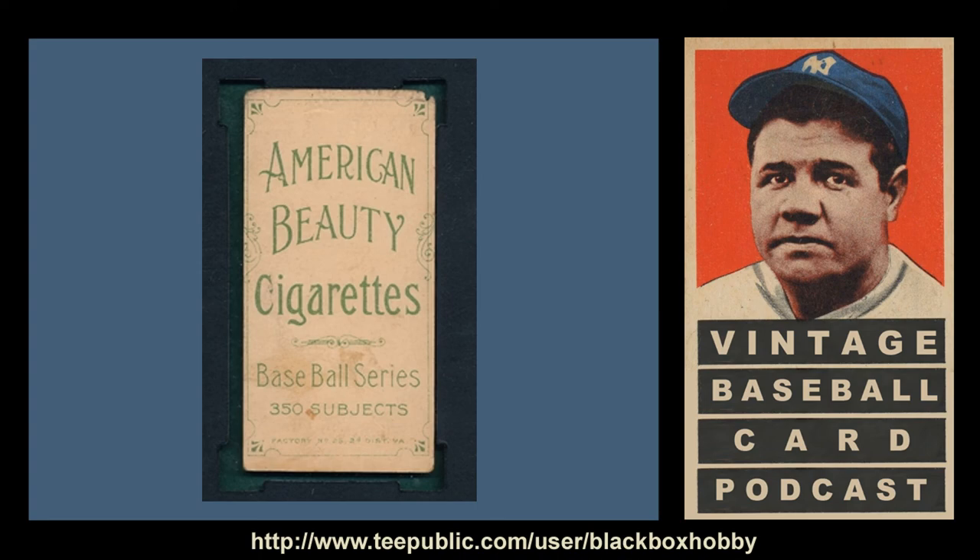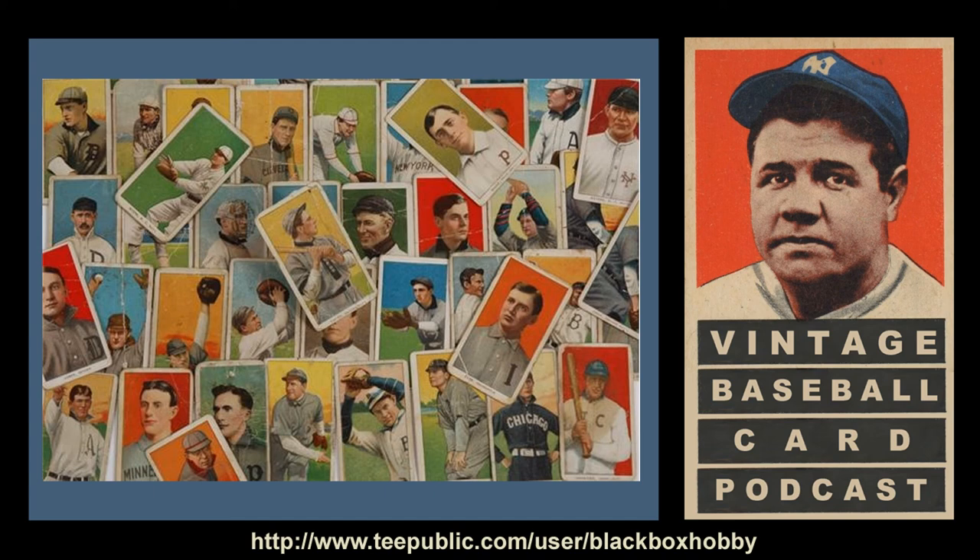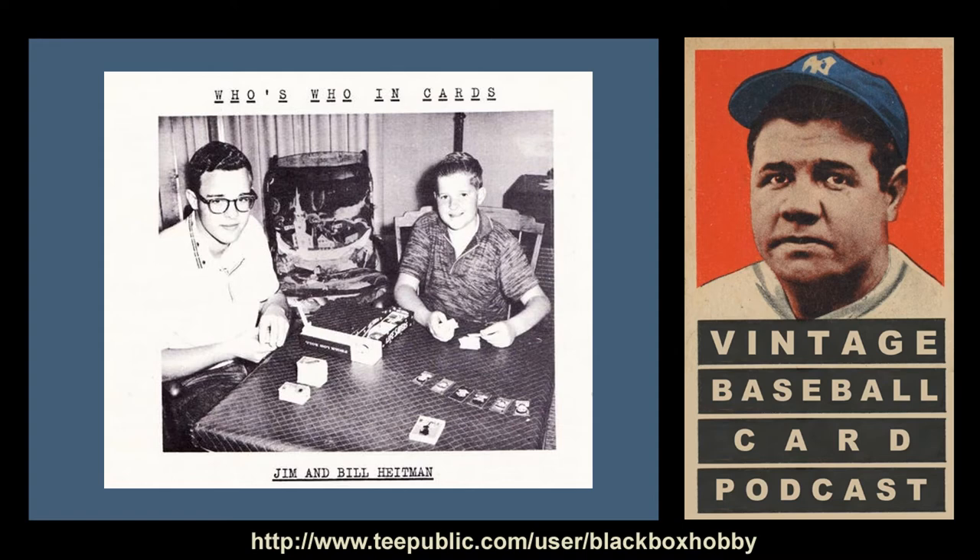The total number of cards comprising the set changes fairly frequently as new variations are occasionally found. When factoring in the fronts and backs, there are over 7,000 unique cards in the set. There are 524 different fronts — 527 if you count three variations caused by a breakdown in the printing process. Because of the vast number of cards and variations, notable T-206 collector, researcher, and author Bill Heitman dubbed the set 'The Monster,' and the nickname stuck.